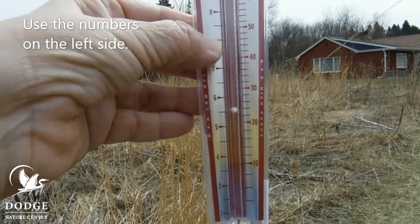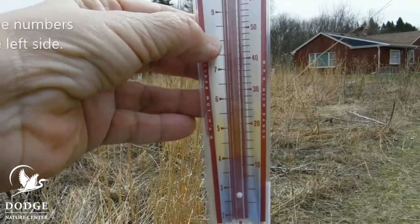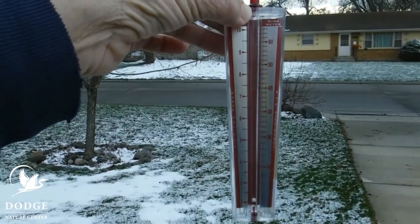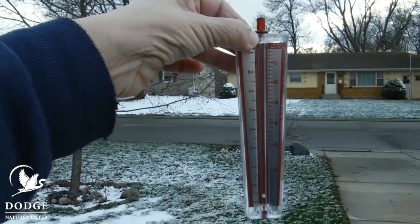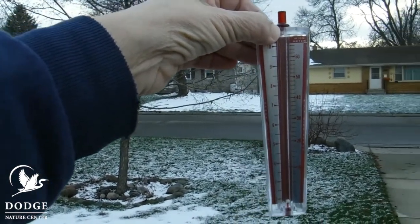Look at that — we're getting up to about six miles an hour, ooh, seven miles an hour. How strong is the wind blowing? Look at the white ball and pick the highest number that it goes to.